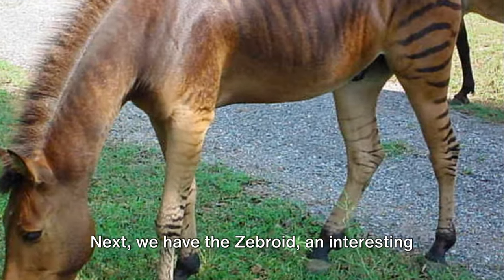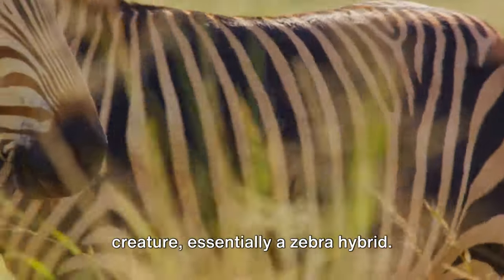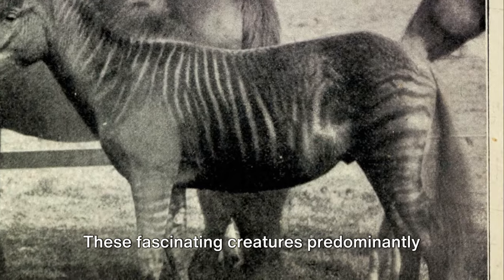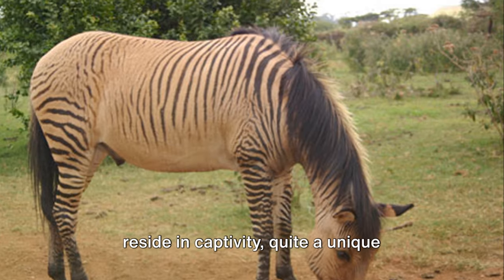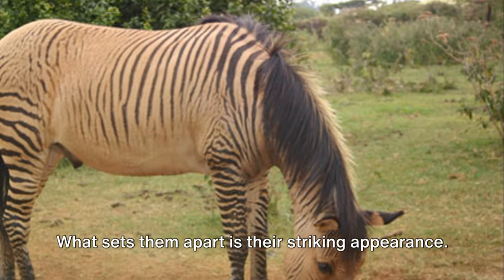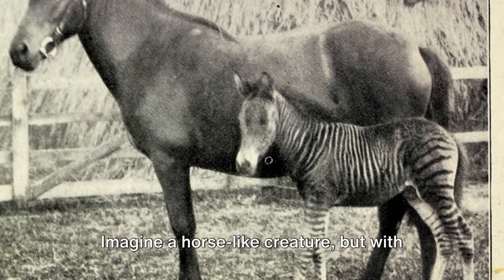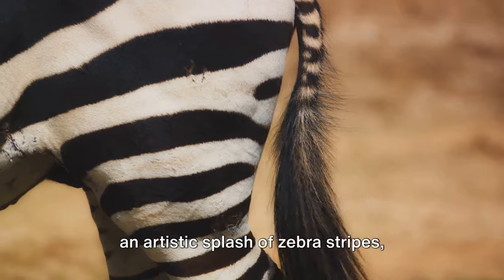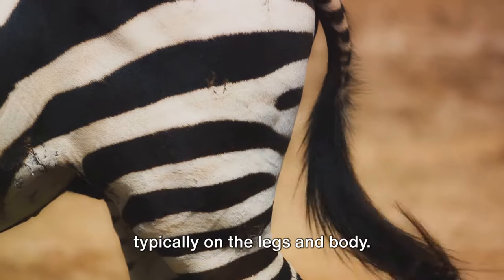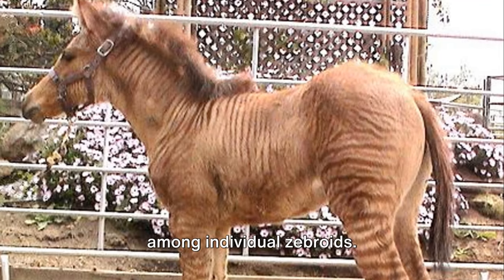Next, we have the zebroid, an interesting mix of a zebra and any other equine creature, essentially a zebra hybrid. These fascinating creatures predominantly reside in captivity, quite a unique spectacle for onlookers. What sets them apart is their striking appearance — imagine a horse-like creature, but with an artistic splash of zebra stripes, typically on the legs and body. This pattern, however, can vary widely among individual zebroids.